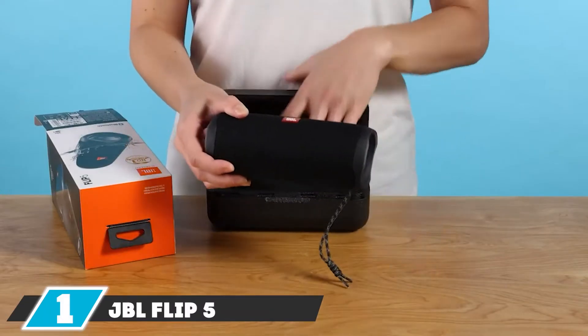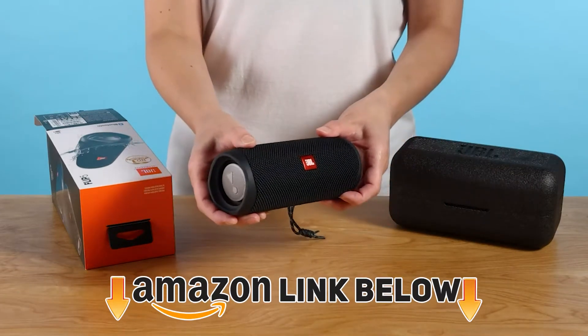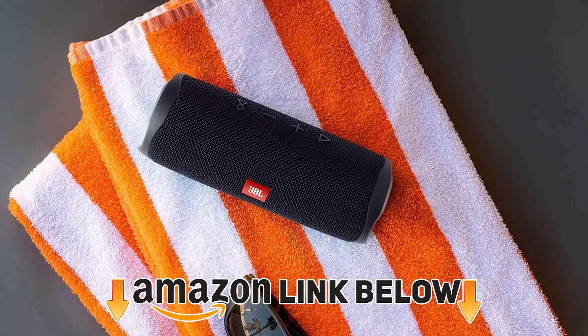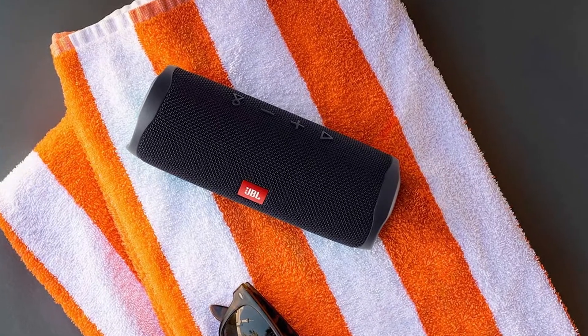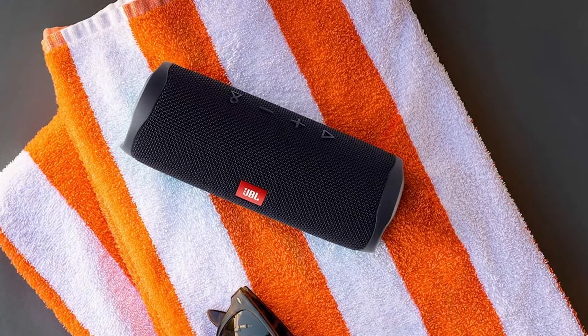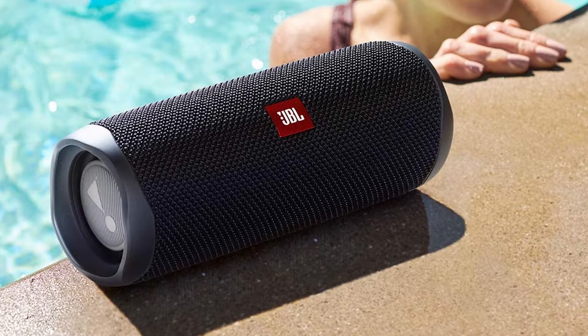At the first position of our list we have the JBL Flip 5 True Wireless Stereo Bluetooth speaker. It not only connects 100 JBL Flip 5 speakers together but has many other great features. The price is also affordable and much less for the quality it provides. It is IP67 waterproof, which means you can fully submerge it in water.